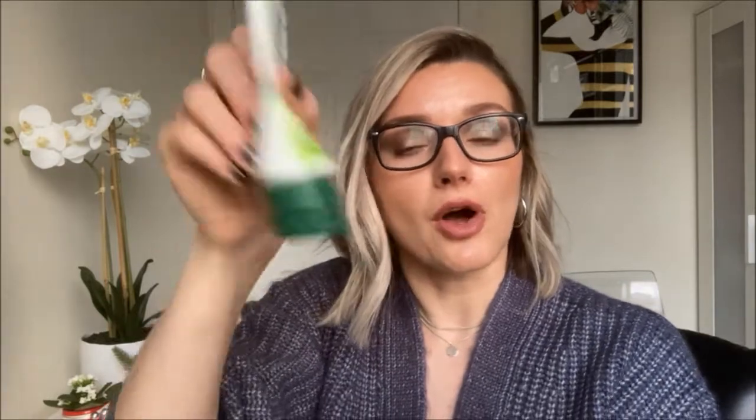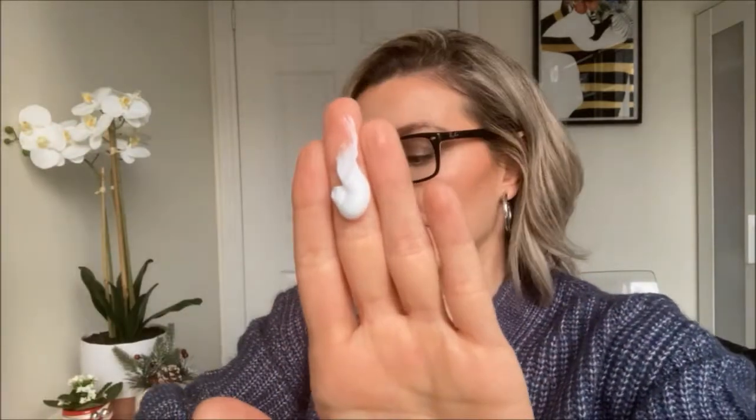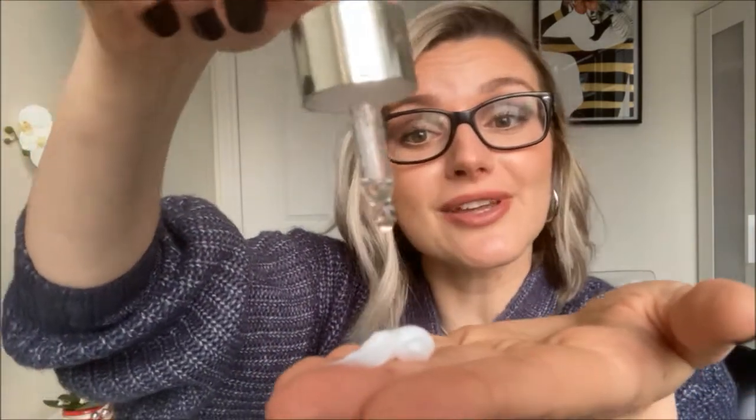My favorite way to use this is to mix it with a body moisturizer. Take an unscented lotion — it has to be unscented so it doesn't interfere with the vanilla scent. Put a little lotion in your hand, then add one to two drops of the vanilla perfume oil depending on how strong you want it. Blend it in your hands and you have a beautifully scented body lotion. This method makes the scent last even longer and it translates really well into the moisturizer.